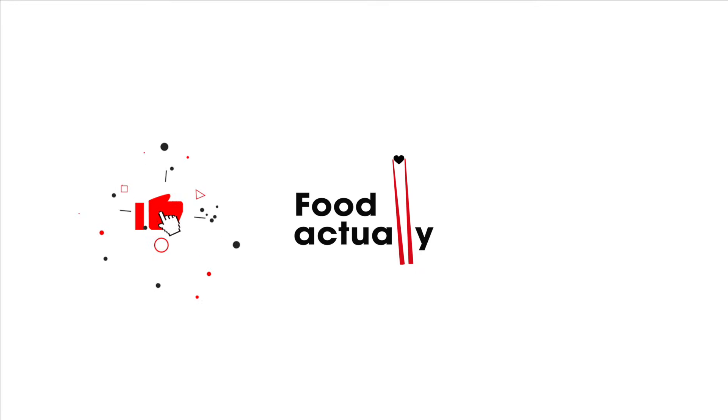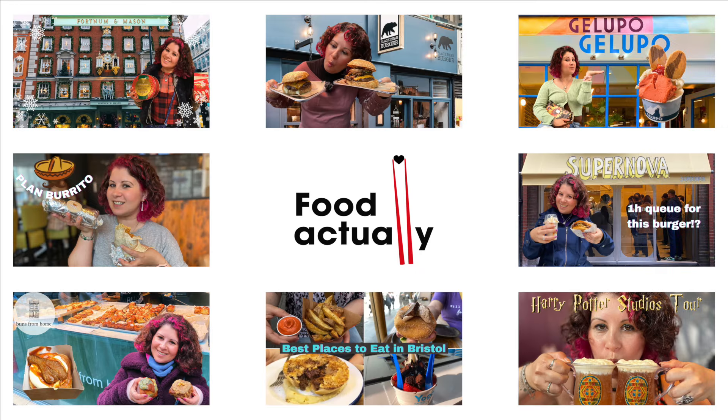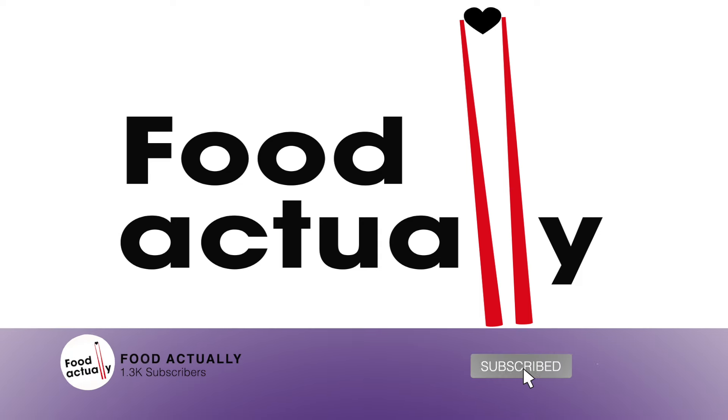Please like and subscribe and watch all of our videos. I'll see you next time. Bye!